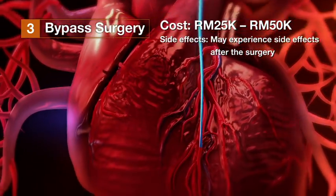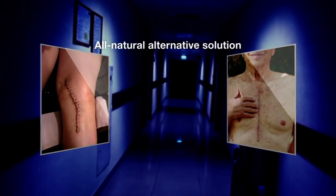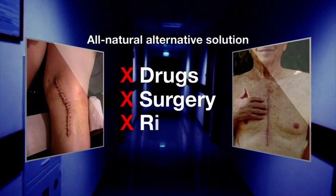After the operation, mild electrical shocks may be used to restart the heart. Is there any all-natural alternative solution that does not require any drugs or surgery and carries no risk?